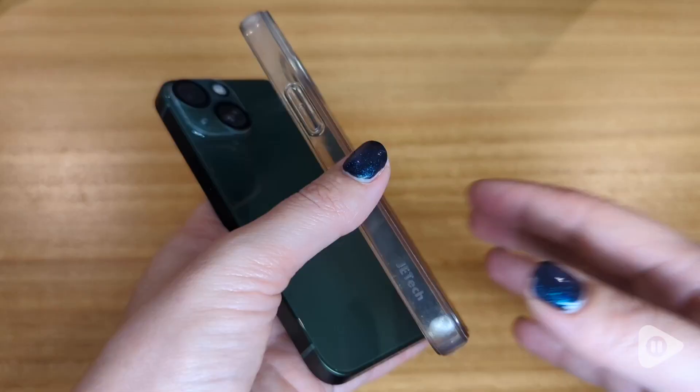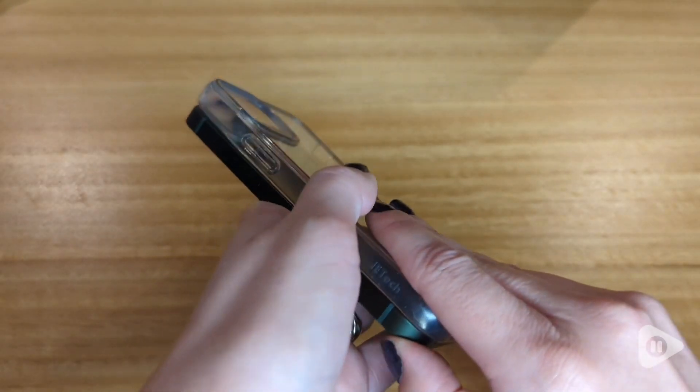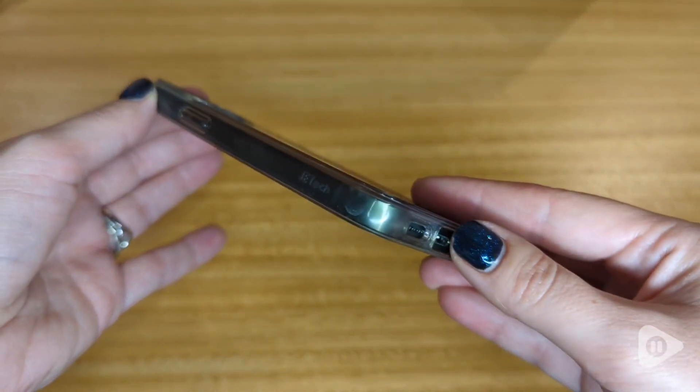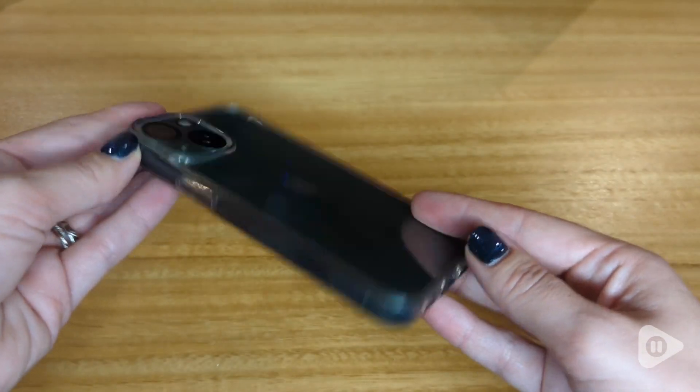Unfortunately, I'm very clumsy and I drop my phone a lot, and this has been excellent at protecting my phone. No scratches, no breaks — so far so good.